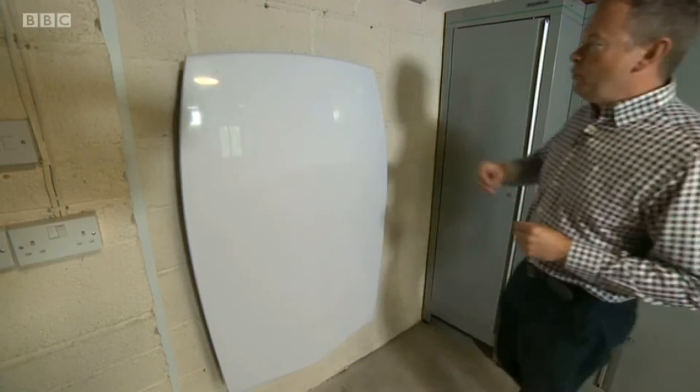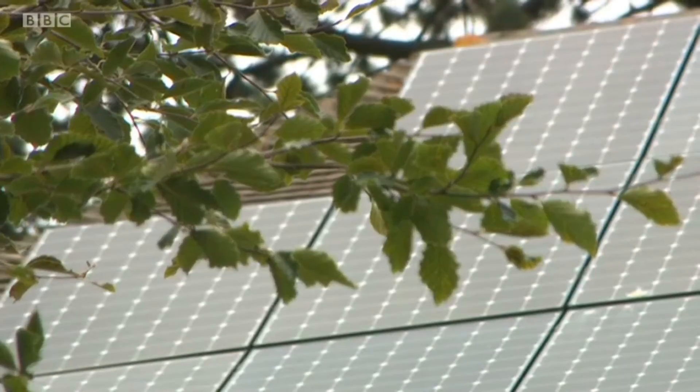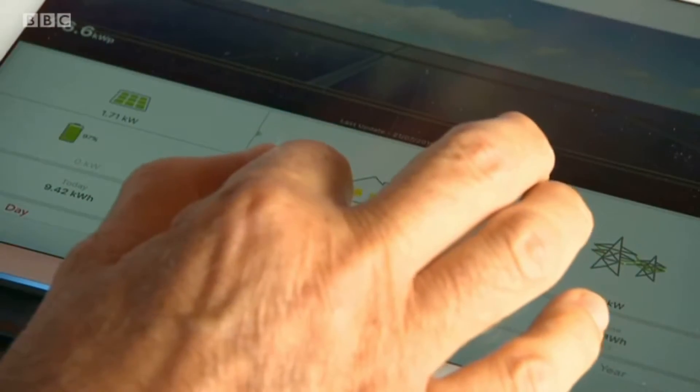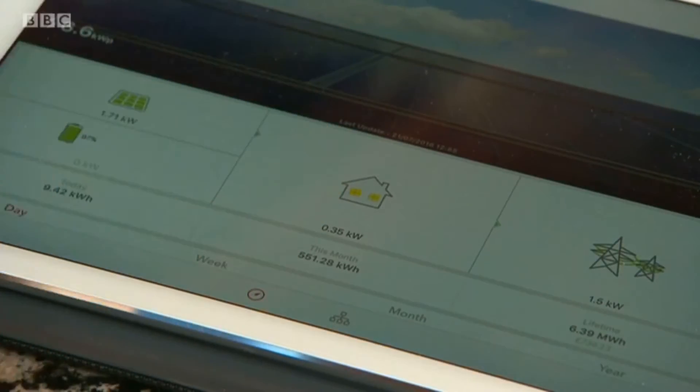Well, it looks a little bit like a bodyboard, the kind of thing that you might take to the beach. But this is a power station in essence for this house. Our solar panels are generating 1.71 kilowatts. The battery is now at 97%. Mike Lister keeps a close eye on the performance of the new battery in his garage via a simple app on his computer. The house is using 0.35 kilowatts and the rest is going to the grid.